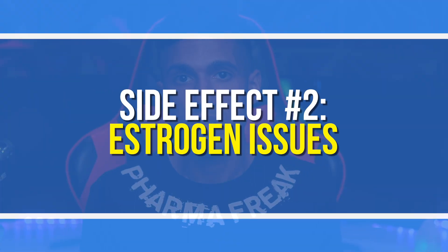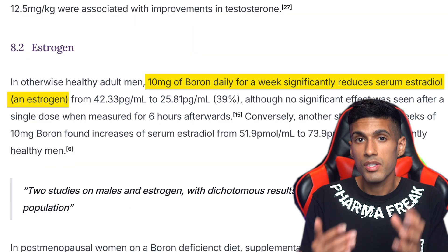Something you may want to consider if you are experiencing sleep issues while supplementing with boron: rather than taking it at the later portion of the day, try taking it first thing in the morning, maybe waiting 30 minutes after waking up, and you may react more positively to it. The second side effect that may be associated with boron consumption would be issues with your estrogen — whether your concern is estrogen being too high or too low.